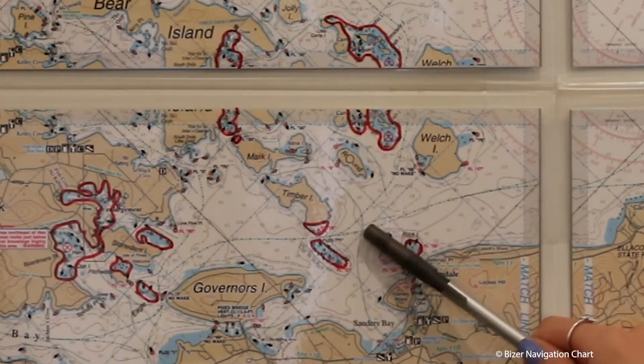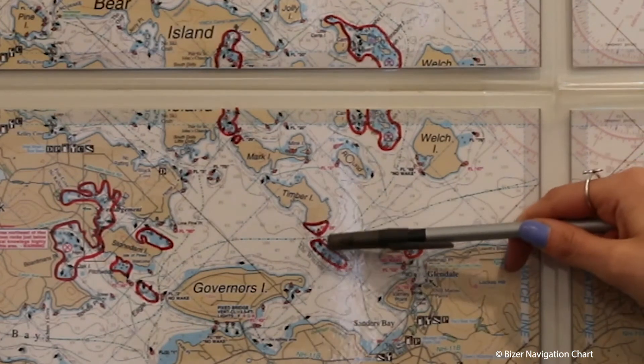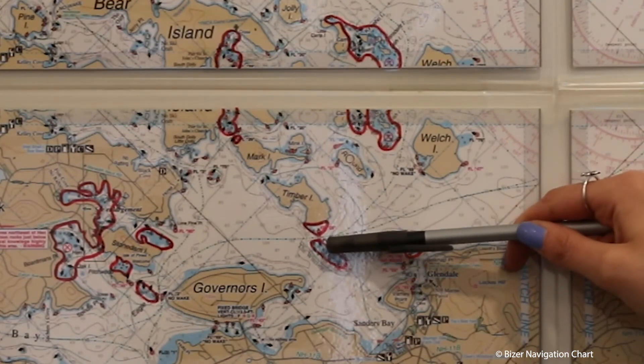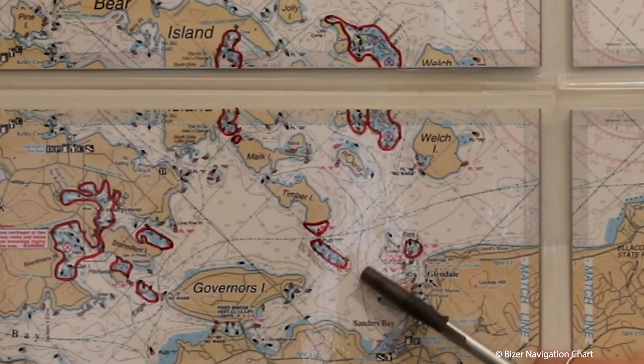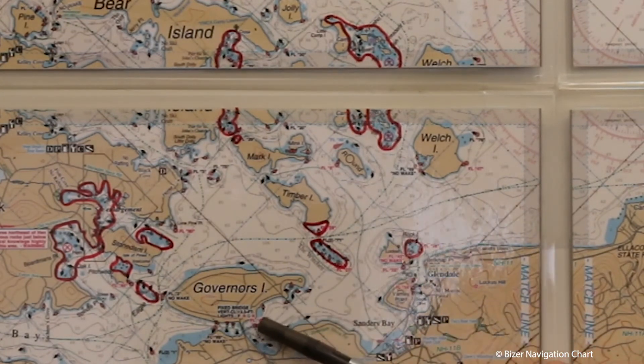If you're passing through the Witches, make sure you pass between these two buoys marked. If you do not want to go through the Witches, I suggest coming around and going under Governor's Island Bridge.